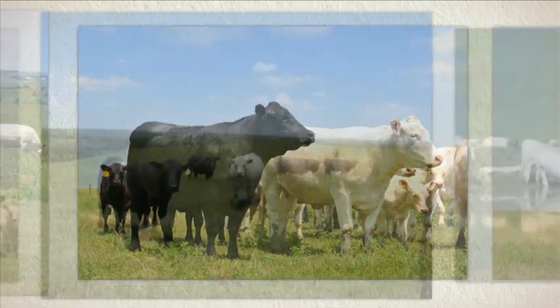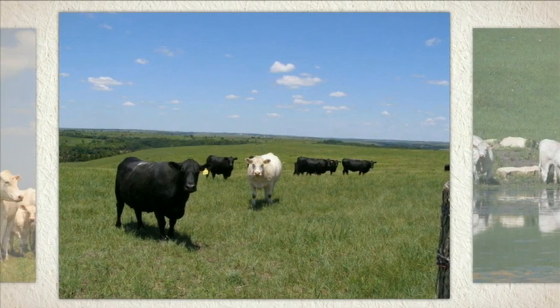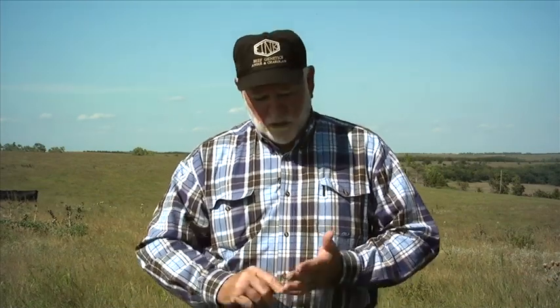Welcome back. This is really one of the important bullet points, and it's something that's slipped up on the industry. It's not just an Angus and Charlay issue — it's a problem for all the breeds, and that is a feet issue. I don't know very many breeders that have really paid as much attention to feet and leg structure as we should have. My reasons for this are three.